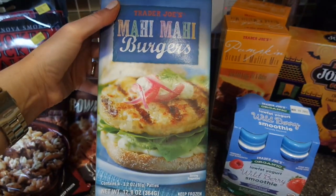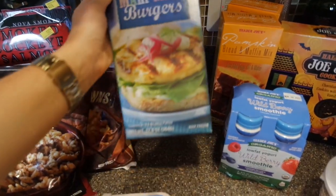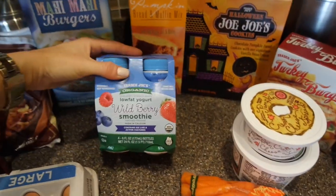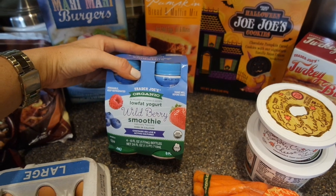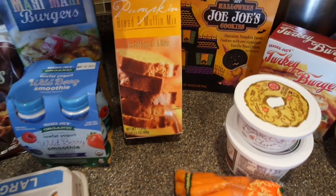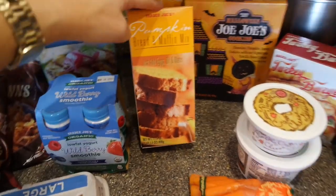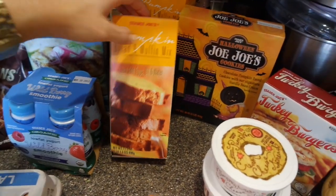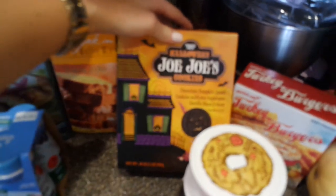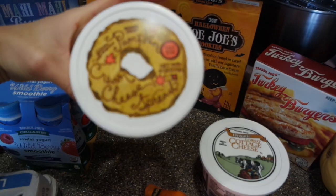We got two dozen large brown eggs. I'm going to try these mahi mahi burgers - they caught my eye and there's only 110 calories in one patty, so I think that might be something yummy to try. I got some organic smoothies for my daughter and some pumpkin bread mix. This was really good - I made it with applesauce instead of oil and added some chocolate chips and everybody loved it, so I picked up two more of those.